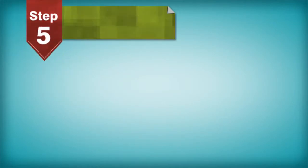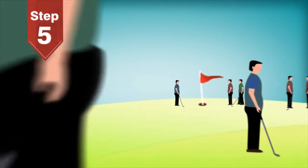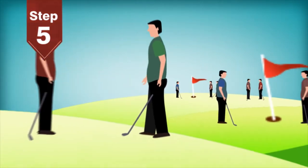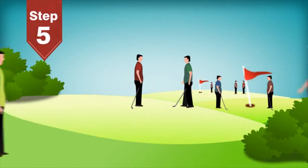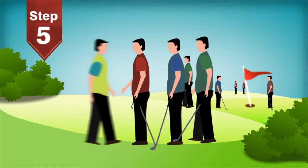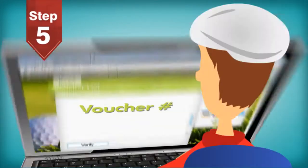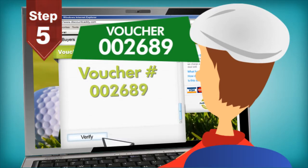Step 5: Customers redeem their deals. Immediately after the deal expires, customers can start redeeming their vouchers at your course. Customers will have to schedule tee times as usual. Customers with vouchers will simply present the voucher when asked to pay. The course will have access to a webpage that can validate the voucher's unique code and mark it as used. This ensures that only valid and unused vouchers are redeemed.